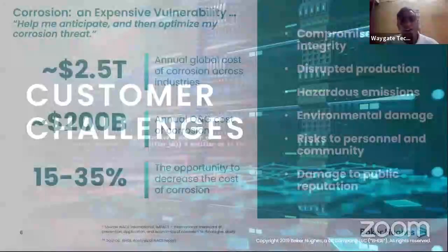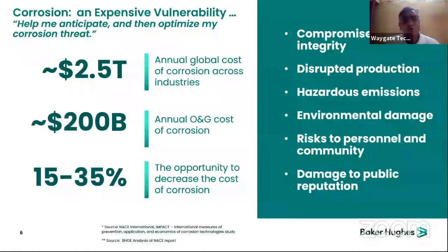What are the current challenges for customers? Globally, corrosion costs an estimated 2.5 trillion dollars, and the annual oil and gas corrosion cost is close to 200 billion dollars. Predictive corrosion management systems can reduce total cost by at least 15 to 35 percent. Issues include compromised asset integrity, hazardous emissions, environmental damage, risk to personnel, and damage to public reputation.